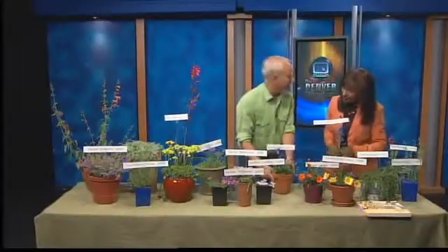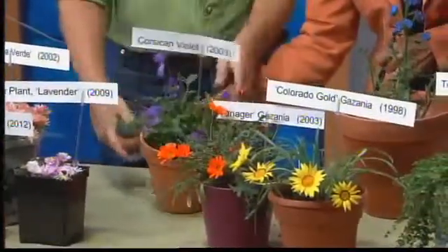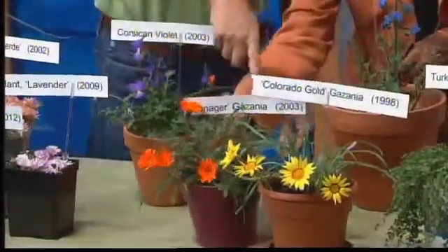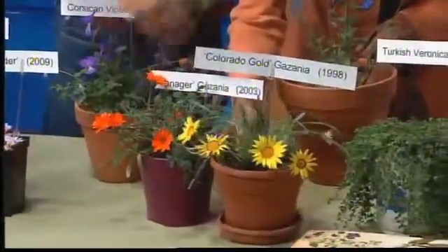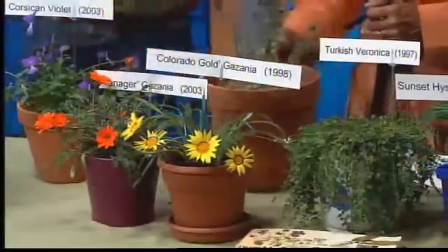This Corsican violet is a great violet — it's hardy as can be, self-seeds, and is great in a rock garden application. Then there's a group here of the Gazanias. The one you're holding is the Tanager, and then the Colorado Gold. These have been around for a while. The Colorado Gold is a little bit more hearty and has an evergreen foliage, so that's nice.